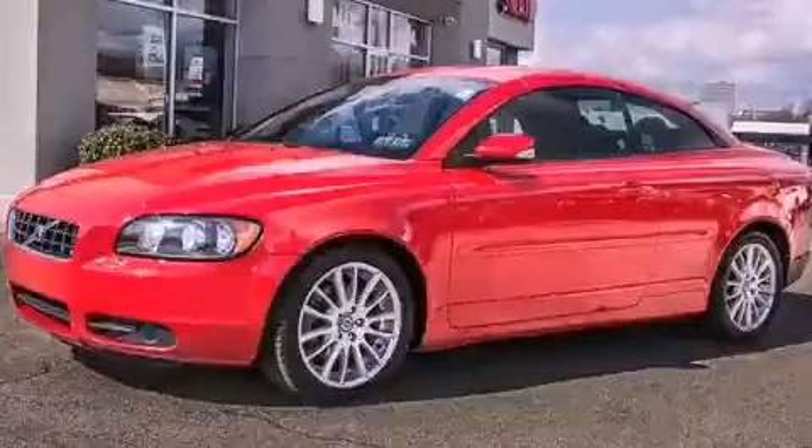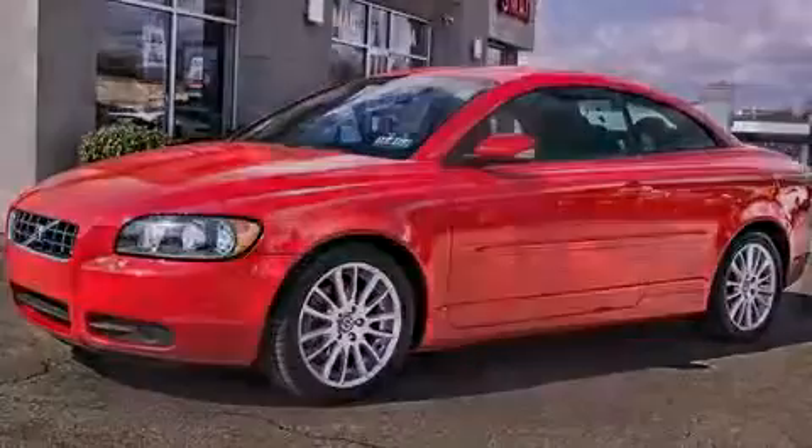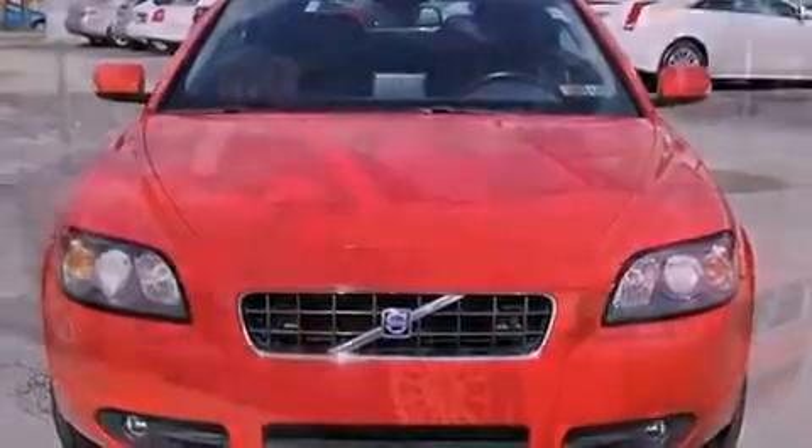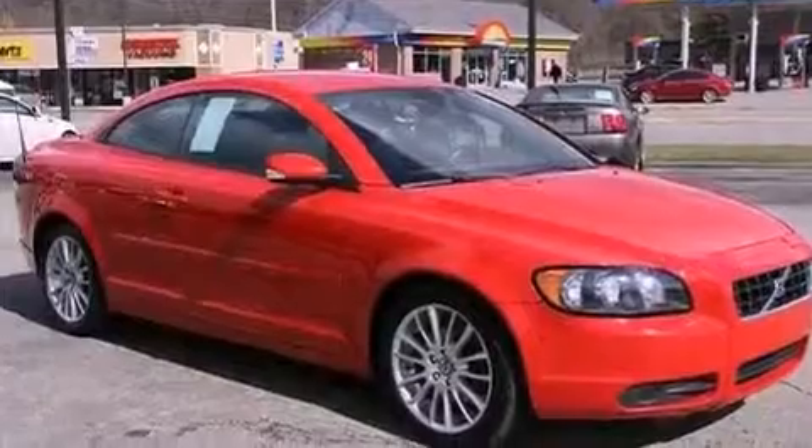This is a 2007 Volvo C70. This car has a 5-speed automatic transmission and a 2.5-liter inline 5-cylinder engine.